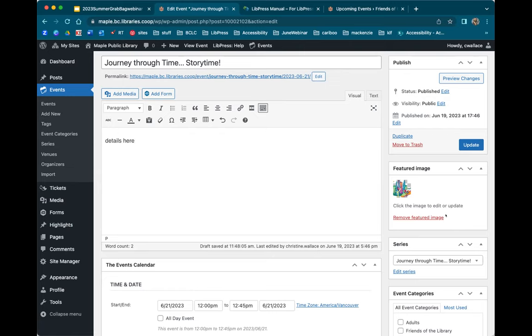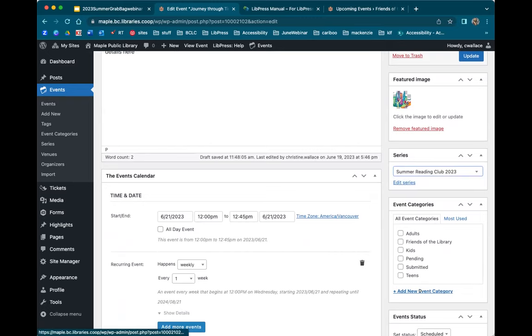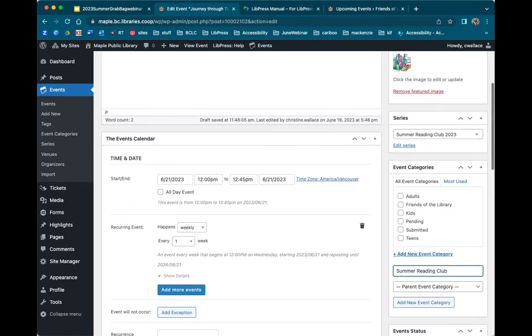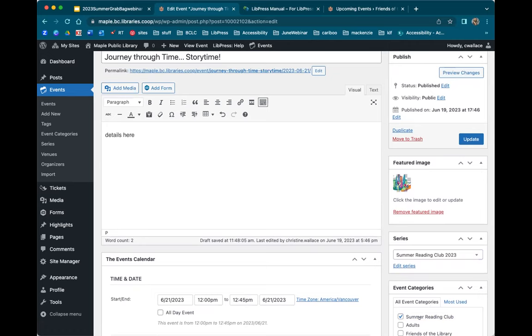I'm going to select an image that's square because it's going to look really good across all of the events calendar features on the website. The difference between a featured image and an image you put into your individual events is all explained in the LivePress manual, but I just wanted to point out for those not using featured images that it can be really useful. Now down here under Series, it's currently in Journey Through Time Story Time, but I want to add it to that Summer Reading Club series page — so I'm going to change the series. And here under Event Categories, I'm going to add a new category called Summer Reading Club.